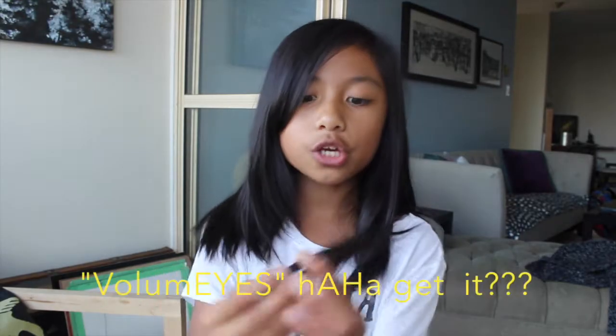Next is the Volumize Model Co. Mascara. Let's check this out. It has a nice, big, luscious brush, and the formula seems nice — it seems quite a little dry feeling, just by holding it and testing it out, but I haven't used it yet. I will try and use it. You can never really have enough mascaras, can you?